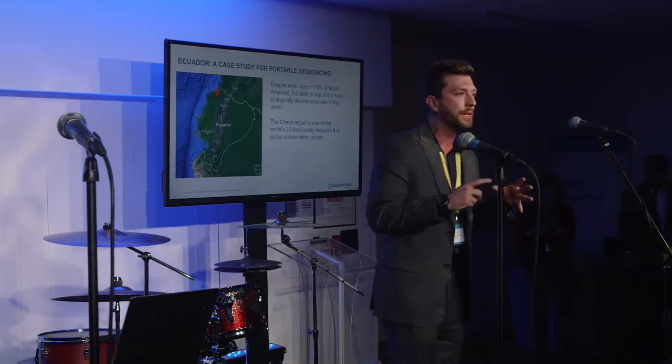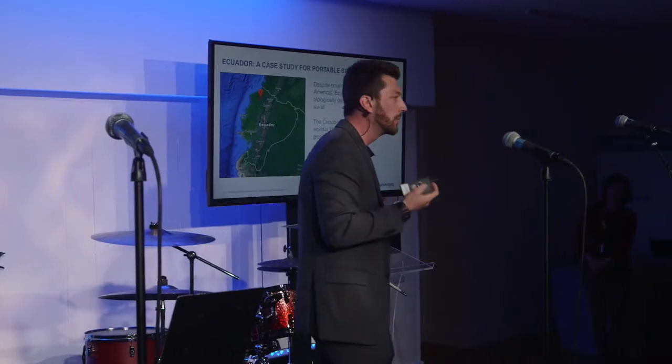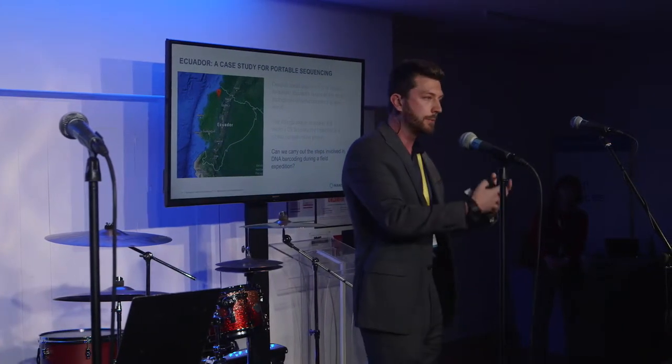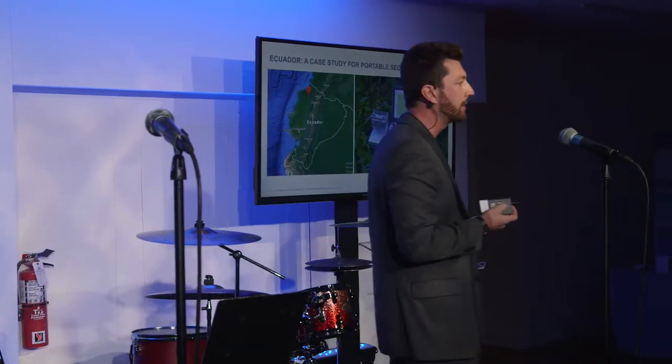This brings us to Ecuador as our case study. Ecuador is a really fantastic country. Despite being only about 1.5% the size of South America, it's one of the most biologically diverse countries in the world. We went to a region called the Choco, just above Quito — one of the world's 25 biodiversity hotspots and an area of global conservation priority. After receiving funding from National Geographic, we wanted to know: could we go on a normal field expedition and also do DNA barcoding? Our field kit could fit inside one backpack, plus coolers for cold chain reagents and a little centrifuge. We used the mini-PCR as our portable thermocycler, and the MinION plugged into our laptop.